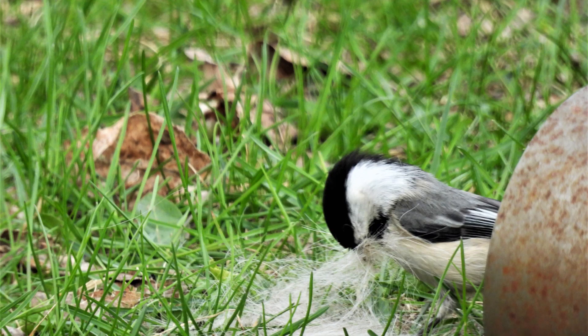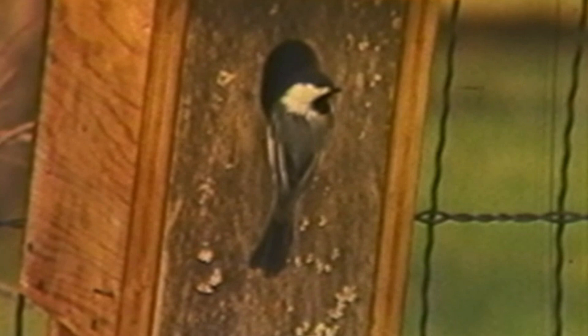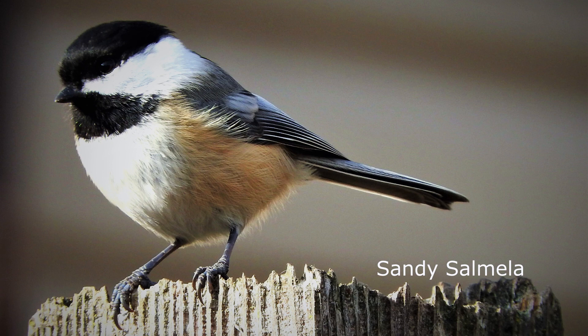Here a chickadee is gathering pet hair for its nest. Your chickadee birdhouse should have an entrance hole 1 and 1/8 inch in diameter. Drill some drain holes in the floor of the birdhouse and face it to the northeast to help protect against the rain and the sun.